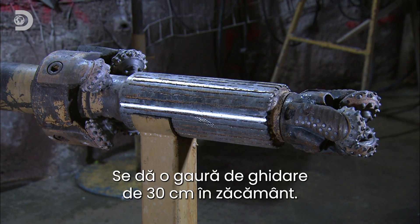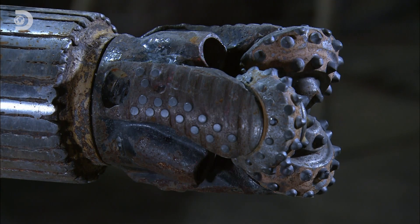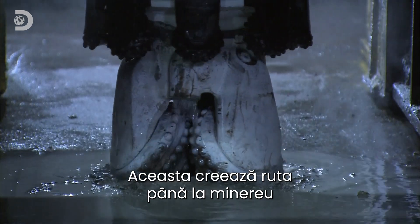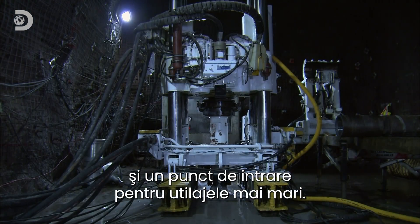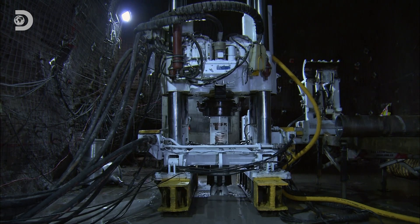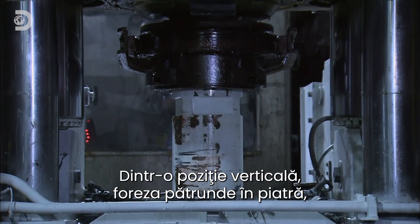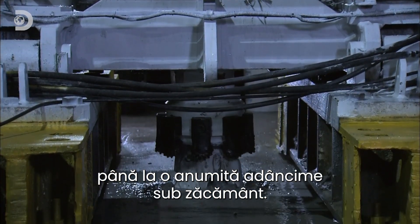The first stage is to drill a 30 centimetre diameter pilot hole in the ore body. This maps out a route to reach the ore and creates an entry point for larger mining equipment. From a raised position, the bit bores vertically into the rock to drill the pilot hole and reach a specific level below the ore body.